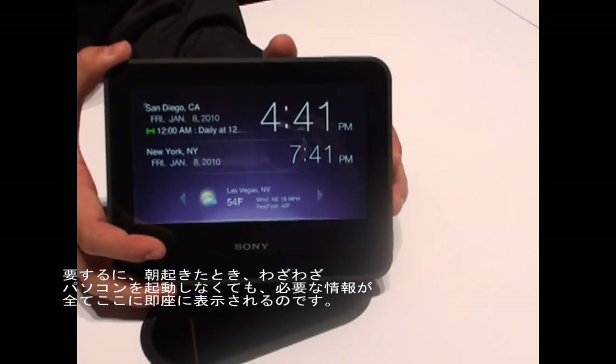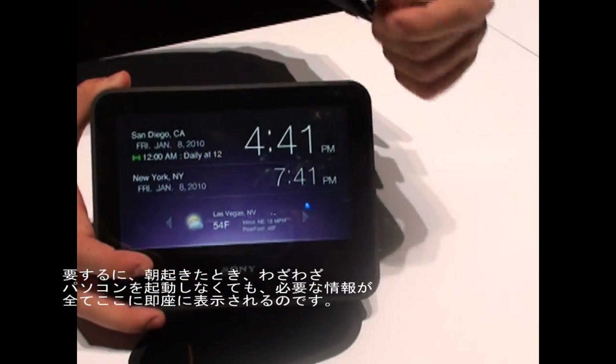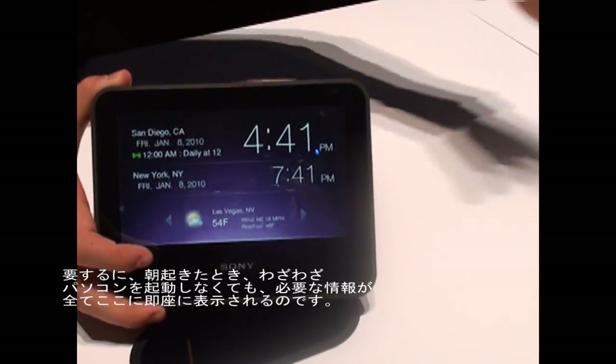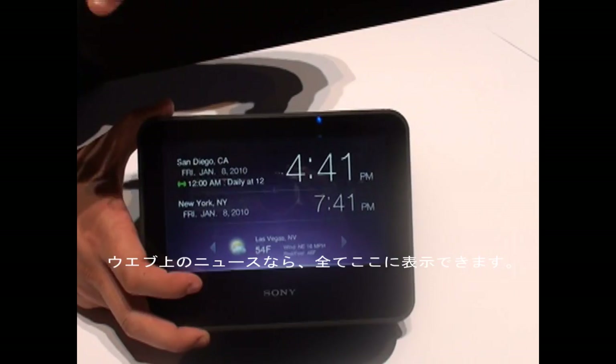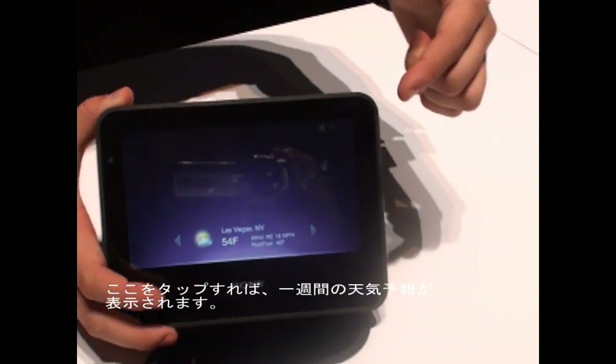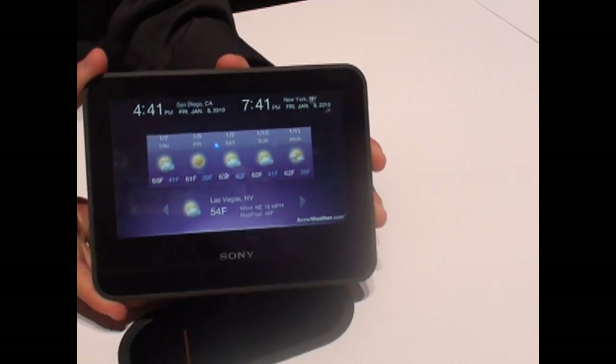So it's a way to wake up with more — all the news that you need is here. Instead of having to turn on your PC and open your web browser, all these things are instantly available. Click on the weather and you get a five-day forecast. It's a lot of really cool things.